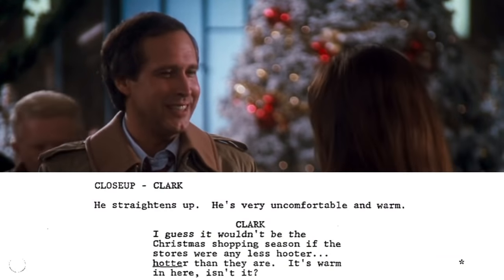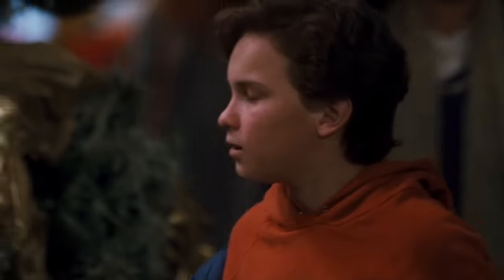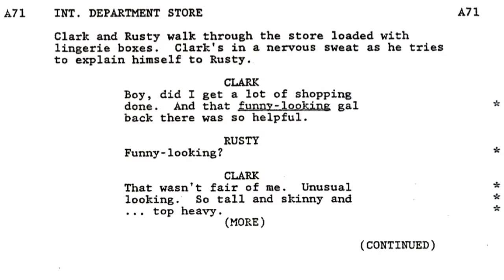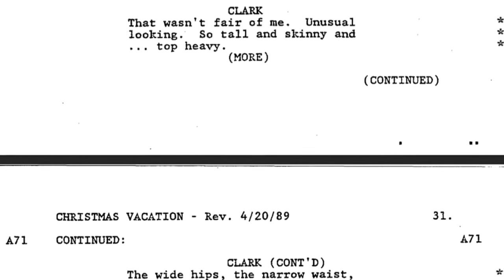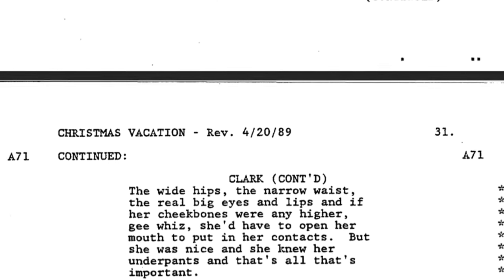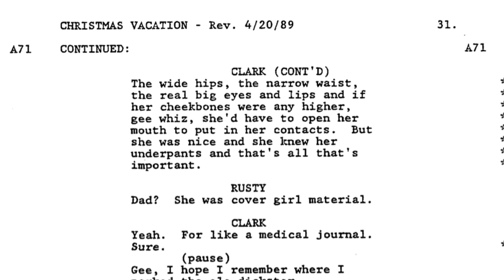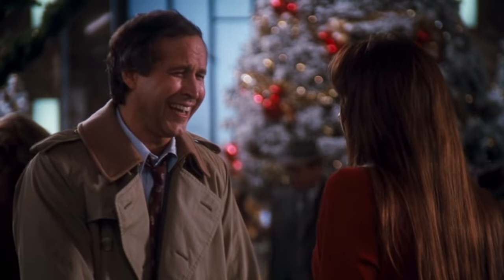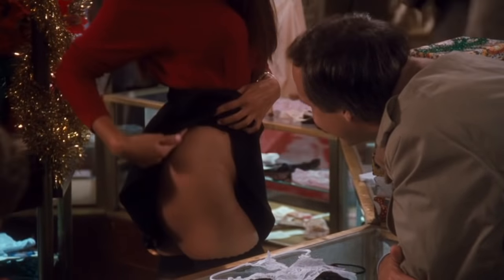And even Clark's nervous fumbling when talking to the lingerie salesperson Mary: 'Wouldn't be the Christmas shopping season if the stores were any less harder than they are. Whew, it is warm in here.' There's a small exchange that takes place after Rusty catches Clark flirting with Mary, and Clark tries to explain: 'Boy did I get a lot of shopping done, and that funny looking gal back there was so helpful.' — 'Funny looking?' — 'That wasn't fair of me. Unusual looking. So tall and skinny and top heavy. The wide hips, the narrow waist, the real big eyes and lips, and if her cheekbones were any higher, she'd have to open her mouth to put in her contacts. But she was nice and she knew her underpants, and that's all that's important.' Cutting this scene tightens the pacing, but it would've been great watching Clark fumble his way around explaining things to his son.